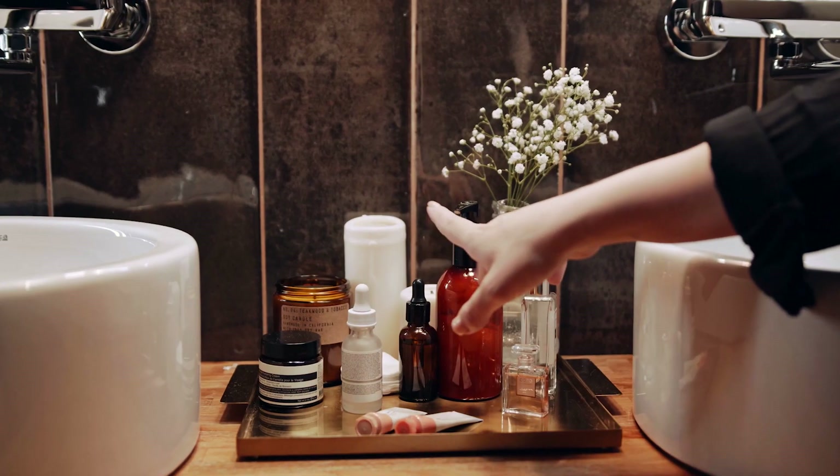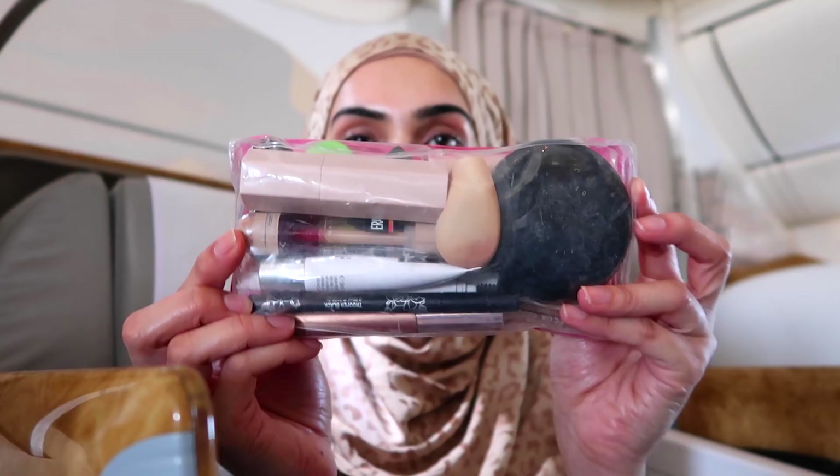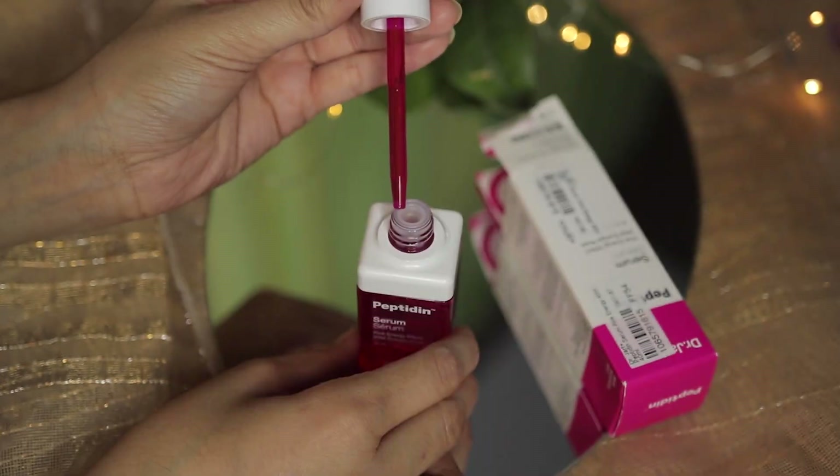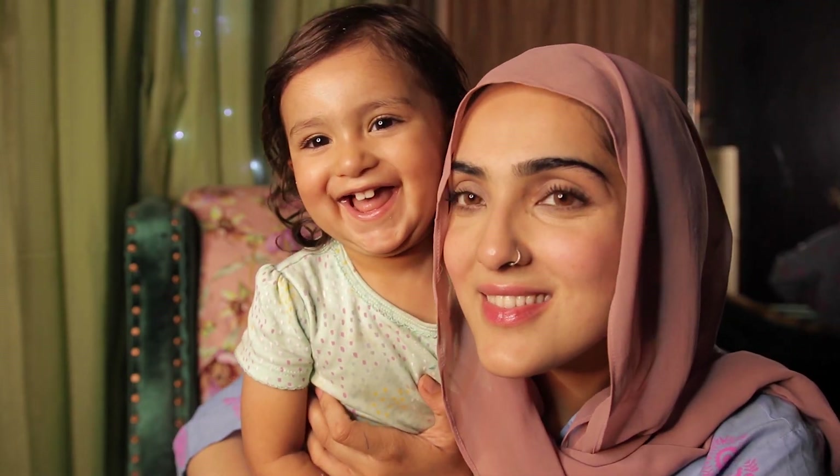Hi guys, my name is Imi and I'm a pharmacist obsessed with health, beauty, and wellness. I love to try new products and post every single week, so make sure you stick around and subscribe to my channel.